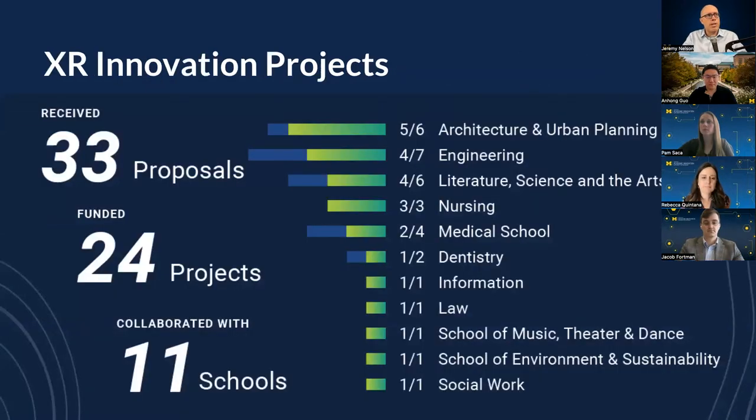One of the ways we've been able to support faculty is to provide innovation funding. We follow an innovation seed fund approach, where faculty pitch us on ideas for using XR technologies in the classroom. We've run two rounds of funding, received 33 proposals, and funded 24 of them from 11 of our 19 schools and colleges — with interest from architecture, engineering, LSA, nursing, medicine, dentistry, the law school, School of Music, Theater and Dance, Environment, Sustainability, and Social Work. It's a really diverse set of projects spanning the full spectrum of XR.